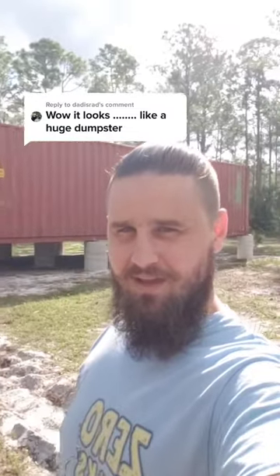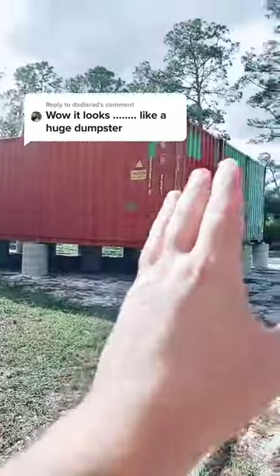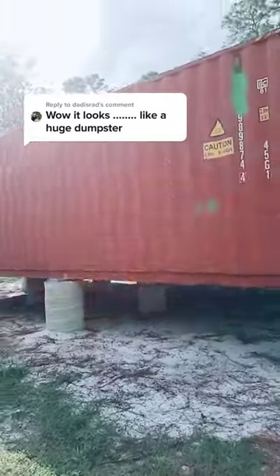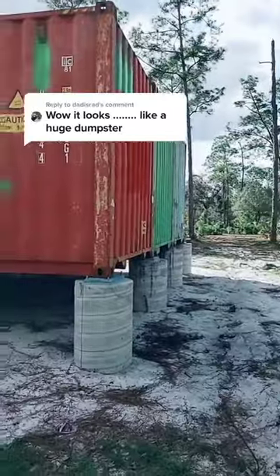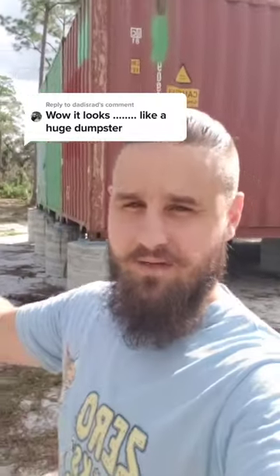It looks like a huge dumpster — okay, I guess you can kind of say that, cut me some slack guys. The container home isn't done yet. I haven't treated the rust on the outside, and I haven't painted it yet. There are still no windows or doors cut out. But a traditional house made out of concrete blocks — basically a rock home, a rubble home — if it hasn't been painted yet, it's like a Flintstones house. You live in a Flintstones house?